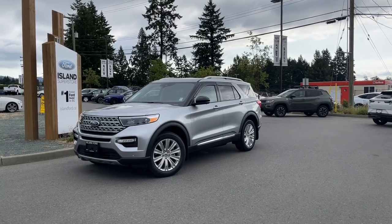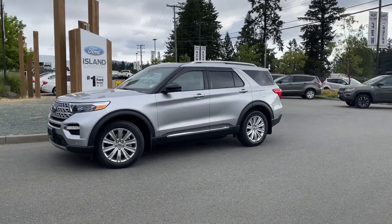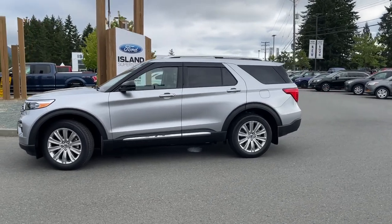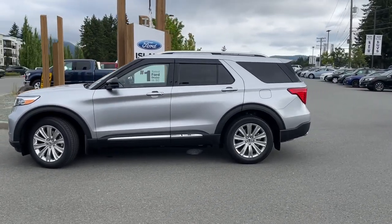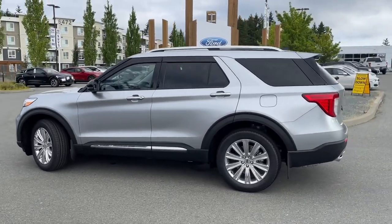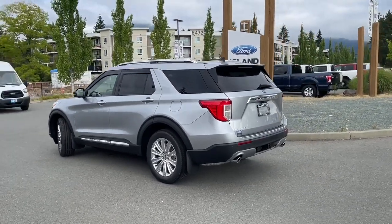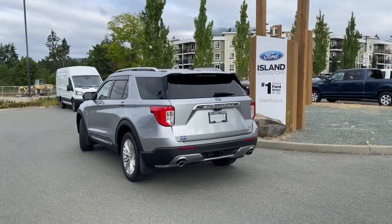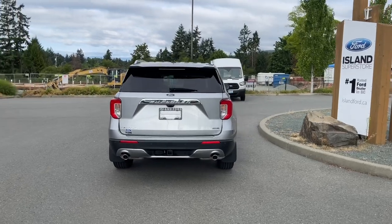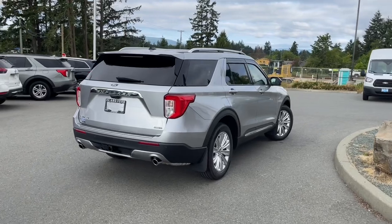Another great day and what a day to go out for a drive in a 2021 Explorer Limited Hybrid in iconic silver with black leather trim seats, seating for six, four doors and a hatch. This has a 3.3 litre hybrid engine, a 10-speed modular automatic transmission, and it's four-wheel drive. It also has a twin panel moonroof, class 3 trailer tow hitch, dual exhaust, reverse camera with backup sensors. It's really easy to take this vehicle out on a test drive — you can book it online at islandford.ca.